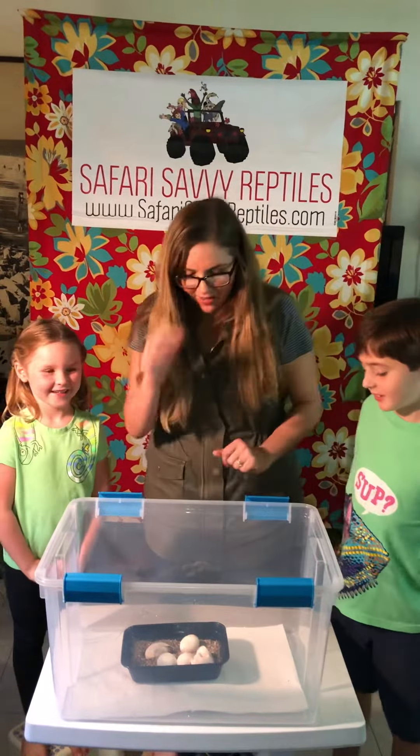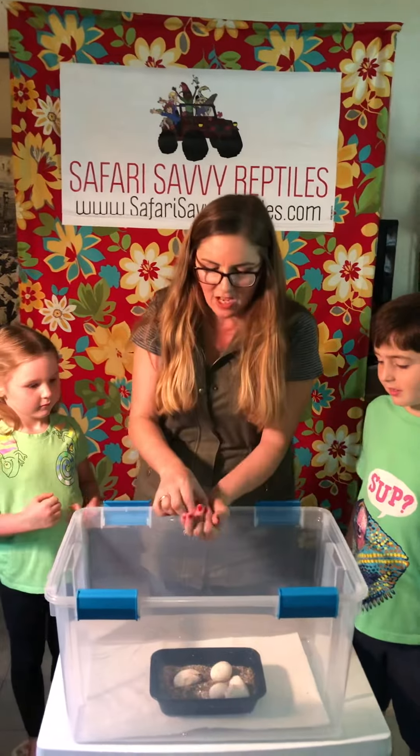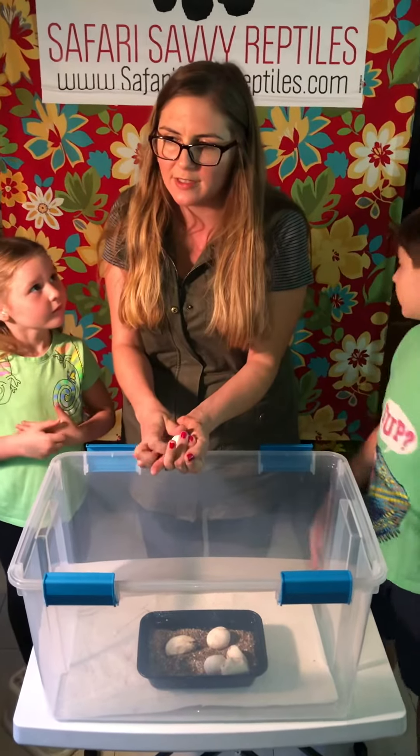So we've got one other egg that looks like it's gonna go. We're ready for it. It's soft. I'm gonna hold it, let's see — feel it moving around in there first and then I'm gonna hand it over to my little assistant Avery.